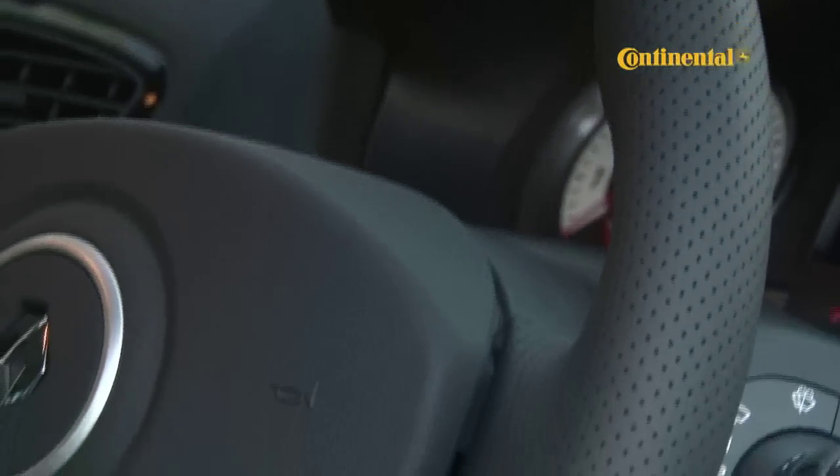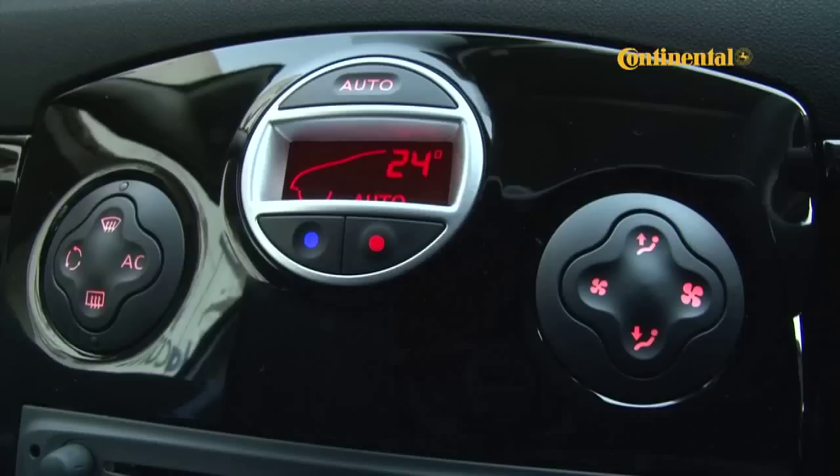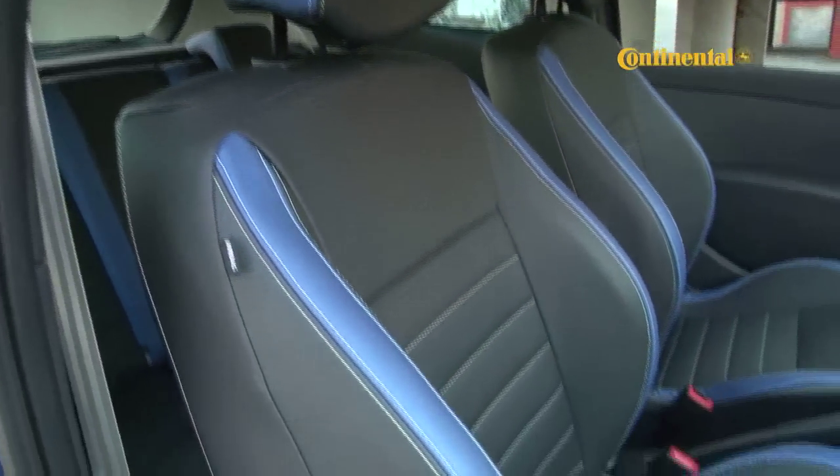The interior manages a good balance between comfort and providing for what this car is really about. The big bucket seats and thick steering wheel merge very well with all the convenience of things like keyless entry, climate control, automatic lights and wipers and electric windows.